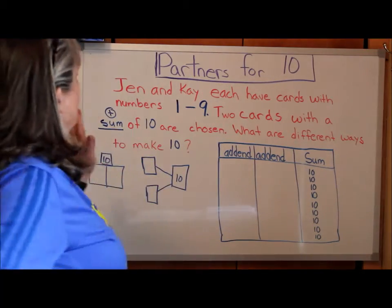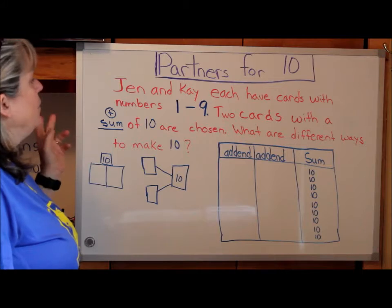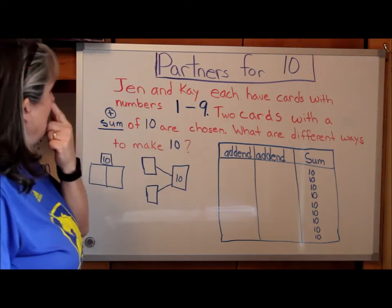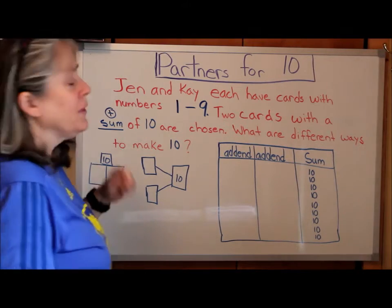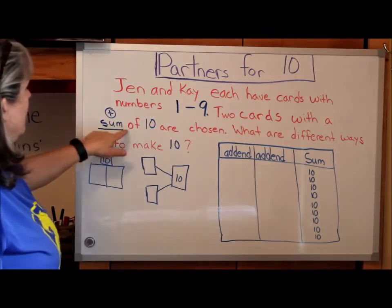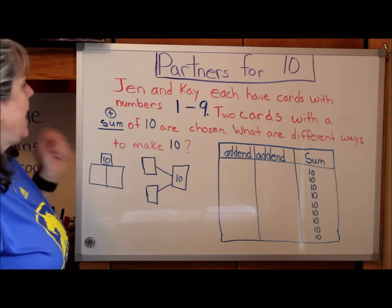So what are we talking about? We're talking about cards with numbers, right? And what do we know? We know that each of the cards has a number — either 1, 2, 3, 4, 5, 6, 7, 8, or 9 on it. And we know that we want to combine cards to make 10. It says two cards with a sum of 10. I put a little plus sign up here because when we see the word sum, we know that means plus or add. So we're going to add our cards together.